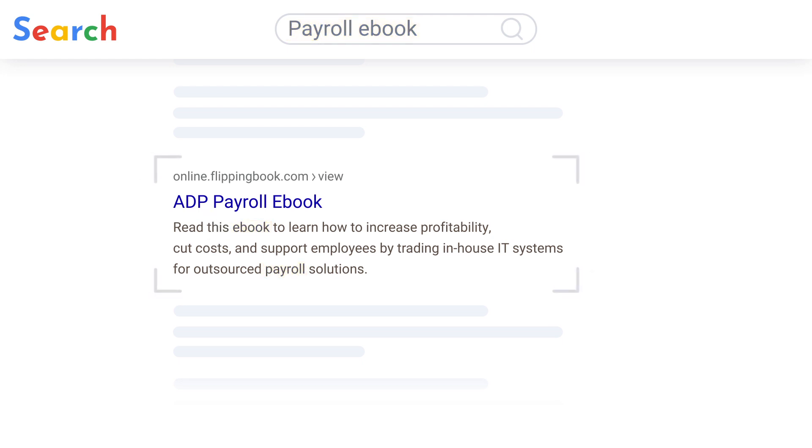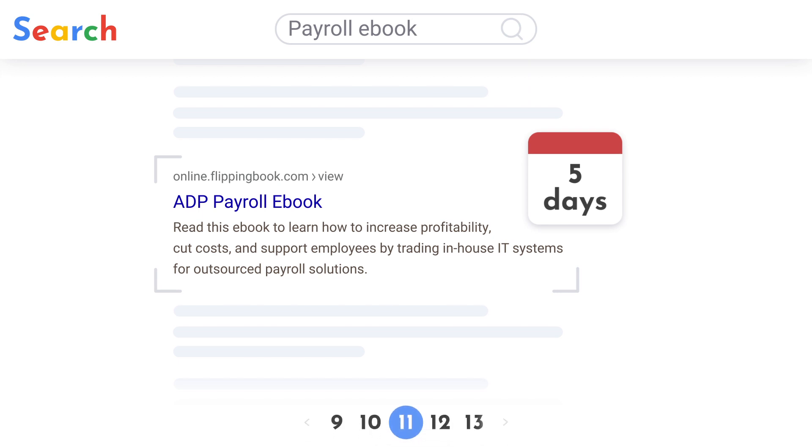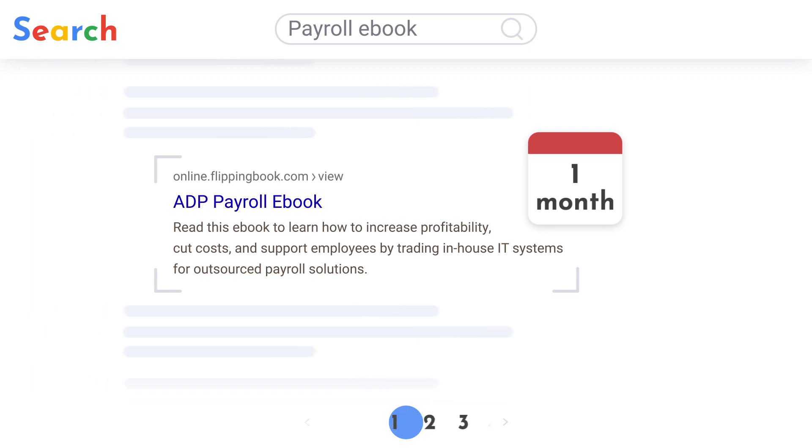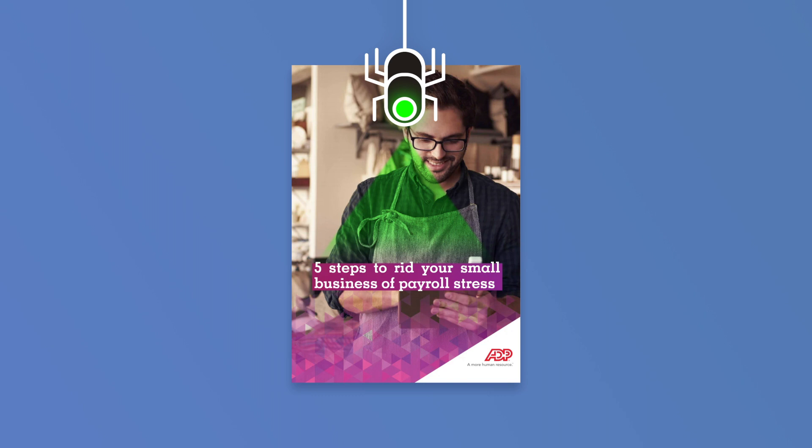We've checked — it can take as little as five days for your flipbook to appear in Google search. And within a month, it can get to the first page when specific keywords are entered in search. So if you combine keyword optimization for your PDF with our SEO promotion tool, you'll get digital flipbooks that are always just a click away in any search engine.